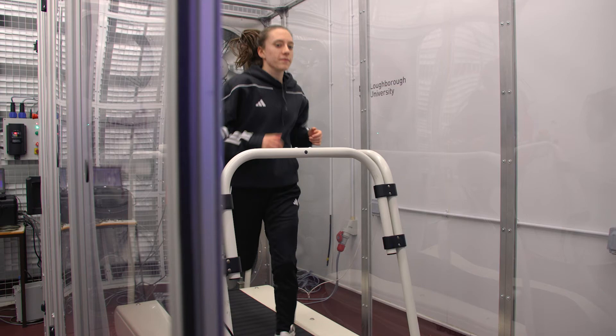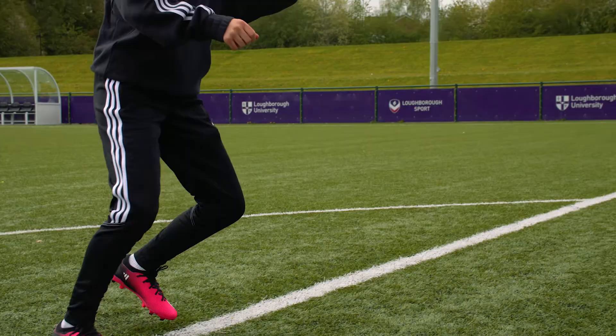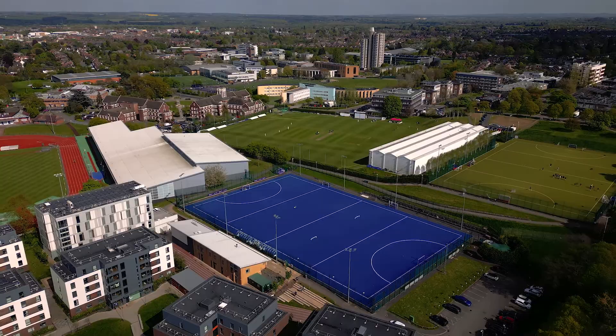At Adidas we believe that sport has the power to change lives, and that means taking sport to a wider and more diverse population. Our research with Loughborough University enables us to really understand the fundamentals of our products that will enable us to do that. We've also pioneered lots of industrial placements with Adidas, as well as supporting lots of undergraduate and master's student projects alongside our PhD students.